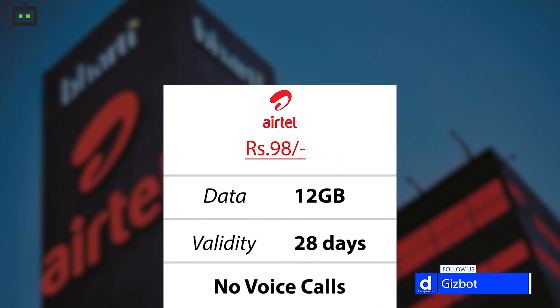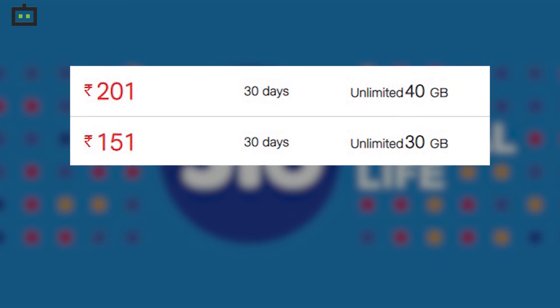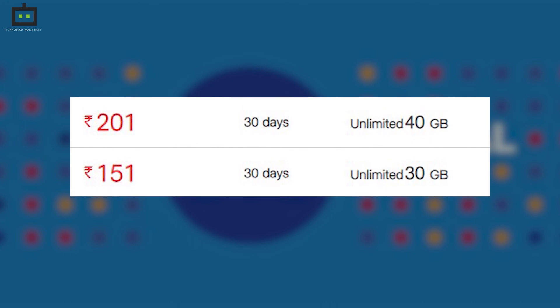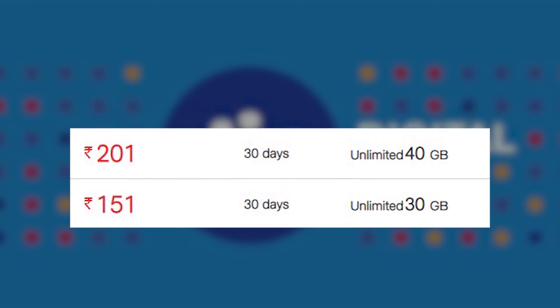On the other hand, Reliance Jio is offering two more 4G vouchers, priced at Rs 151 and Rs 201. These vouchers are available for 30 days and provide 30GB and 40GB of 4G data respectively.